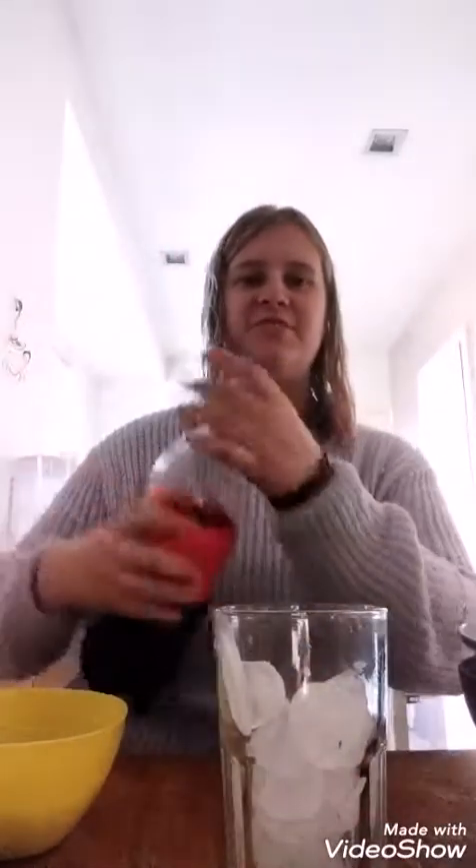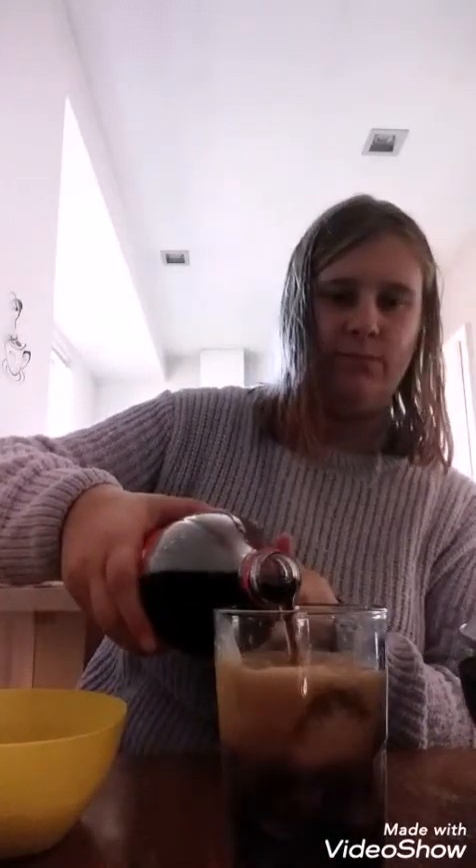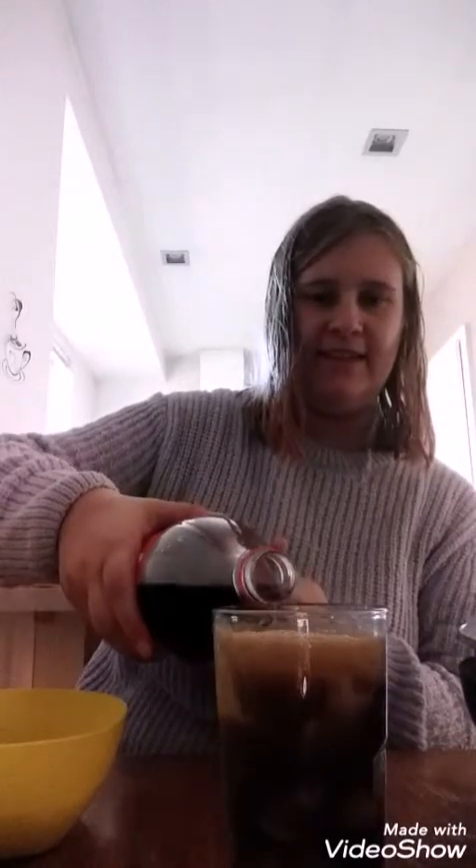Spicy noodle challenge 2019 — two years since, but this time we doubled the noodle packet. We'll be using dumplings and eggs.